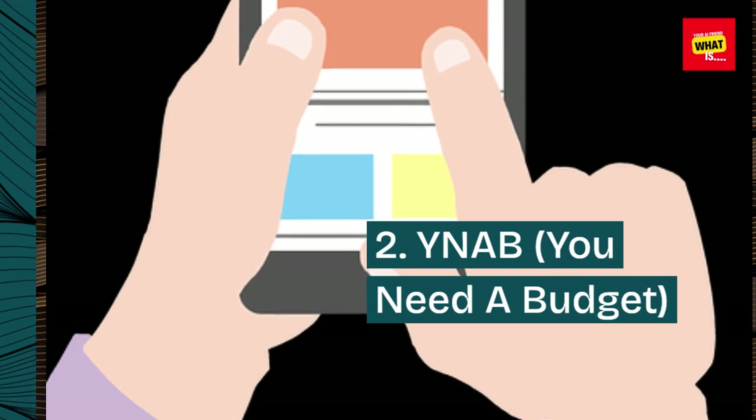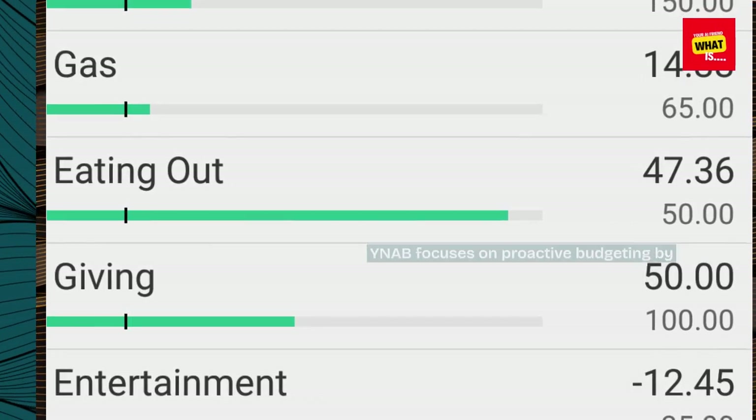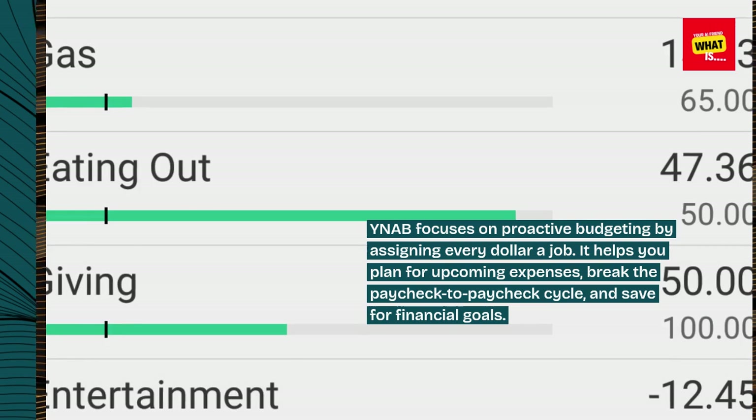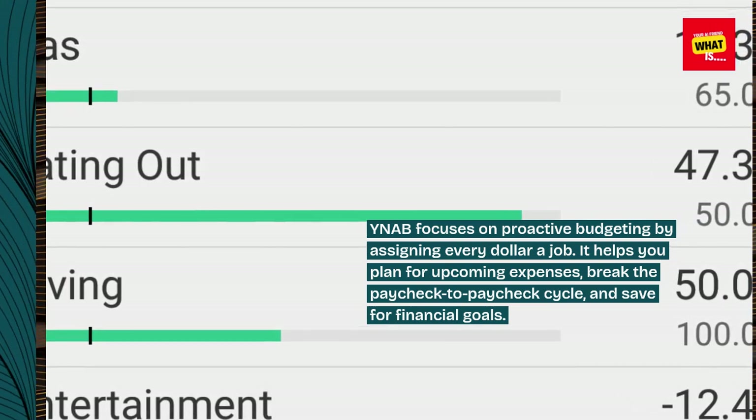2. YNAB (You Need a Budget). YNAB focuses on proactive budgeting by assigning every dollar a job. It helps you plan for upcoming expenses, break the paycheck-to-paycheck cycle, and save for financial goals.